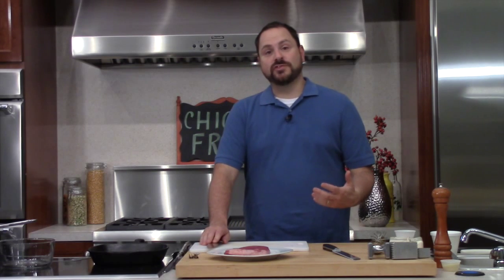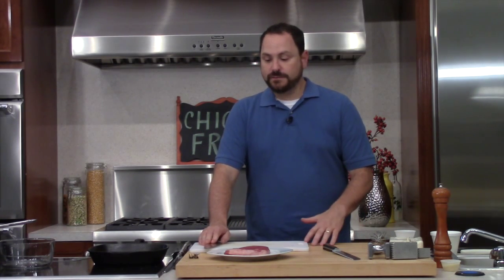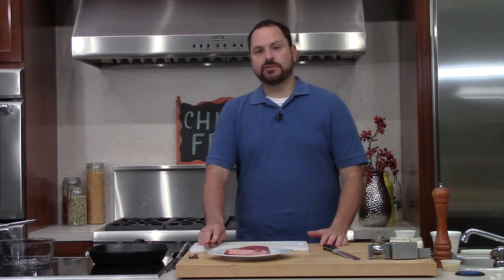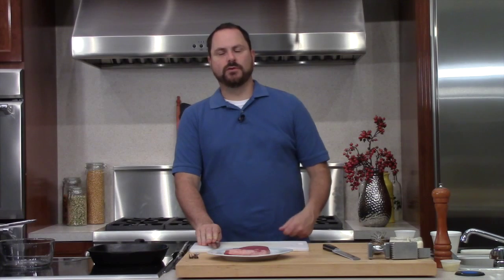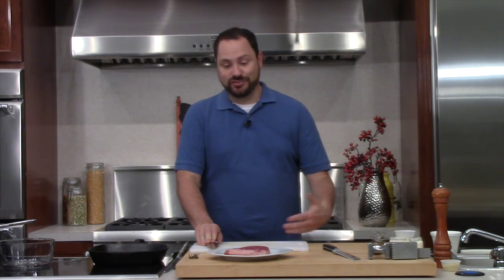My first experience with chicken fried steak was at a restaurant I worked at in Dallas. The chef had some deep southern roots. There were actually two restaurants that came out of the same kitchen, and I kept seeing tickets that said CFS and CFC. I remember asking what that was - they kept yelling back and forth ordering CFS - it was chicken fried steak and chicken fried chicken.